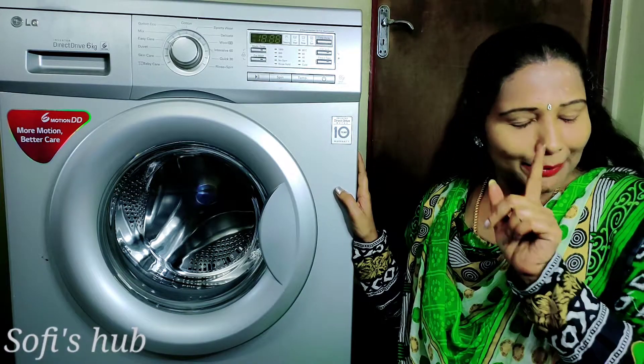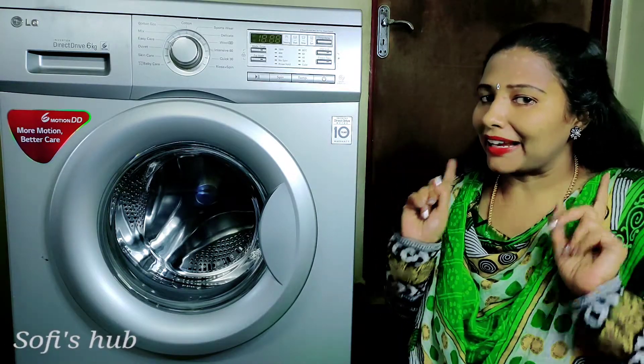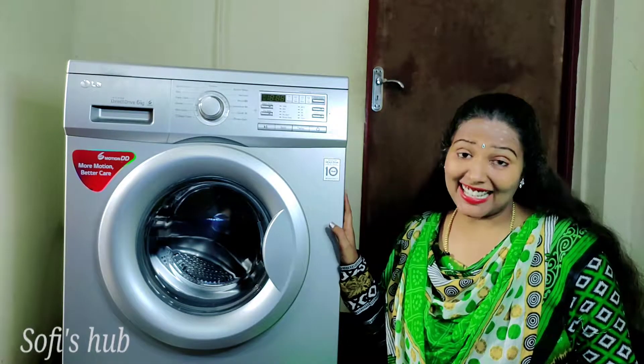If you want to purchase it, you can use it. So, if you want to see the LG ODA 6 kg washing machine — what about the issue of this washing machine?